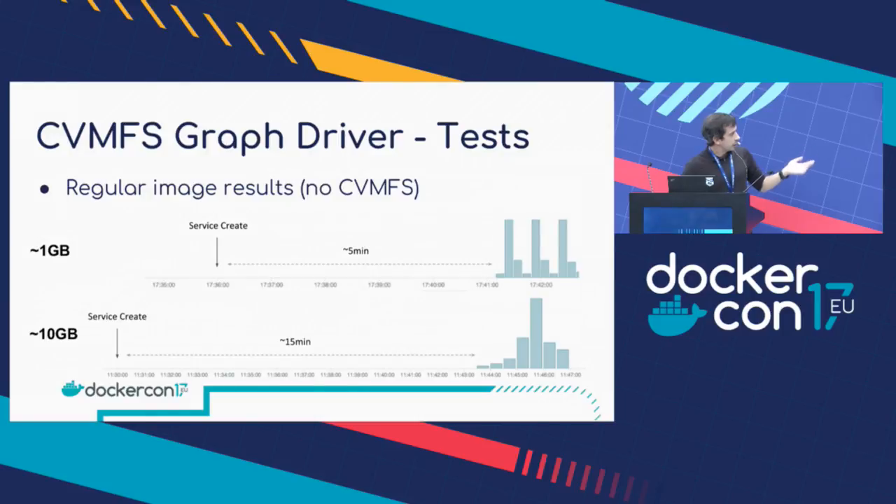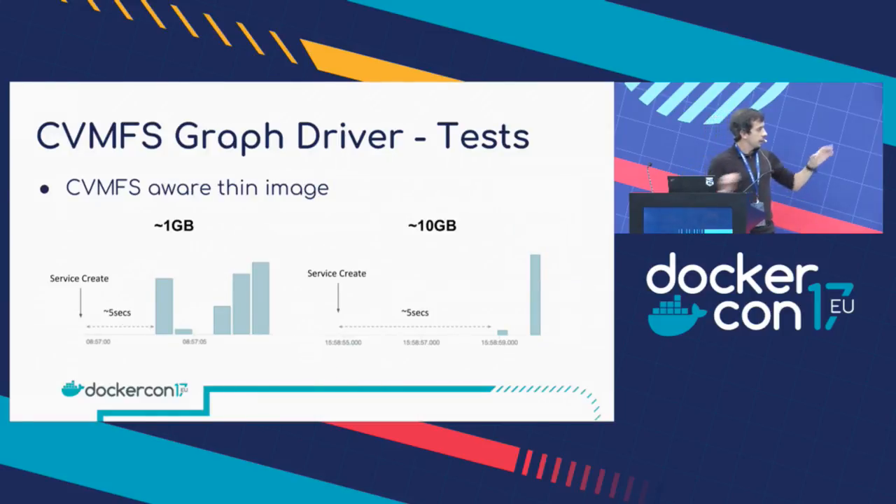Then we exercised with CVMFS. On the left you have the 1 gigabyte and you can see they start in around 5 seconds. And on the 10 gigabytes, which you would expect to increase, it's still 5 seconds. The reason is that the amount of data actually used by the container — the amount of files — is still very small. So the container startup time stays constant. Even if the image is growing a lot, in most cases the data is not used and we keep a constant startup time. This is very positive results, and we are starting to offer this to our users now.